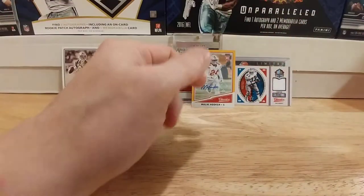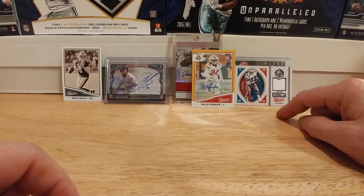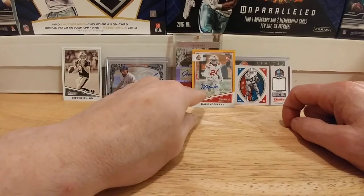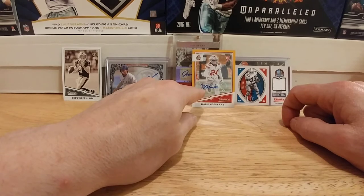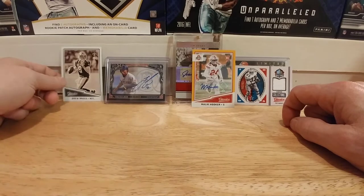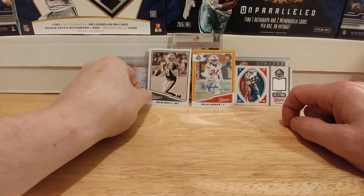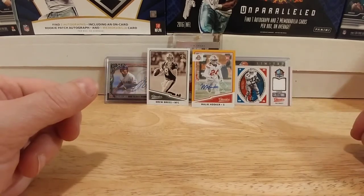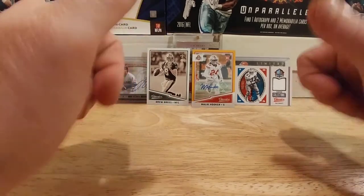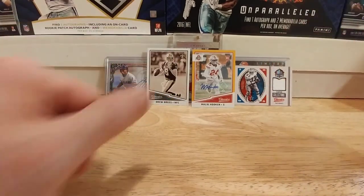A rookie of Derek Barnett defensive end, Damani Dawson, Joe Green, Joe Namath, and Marshall Faulk. So there's my second box of 2017 Classics — not too bad. I really like the Dorsett, and I love the low-numbered auto of Malik Hooker from Ohio State — very cool because I am an Ohio State fan. I also got the Sepia of Drew Brees, a couple other numbered cards, and some good rookies. Thanks for watching everybody — if you get a box of this I hope you do better than me. Happy hunting folks!